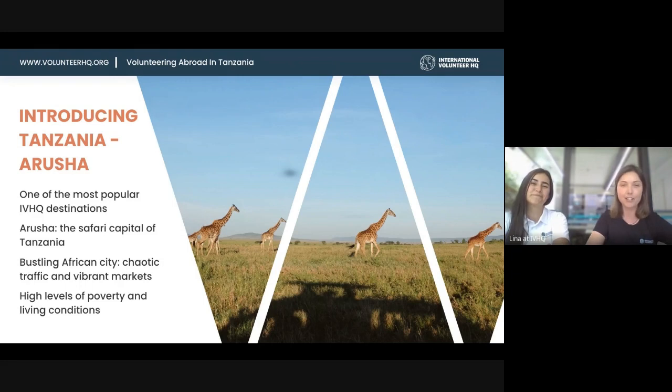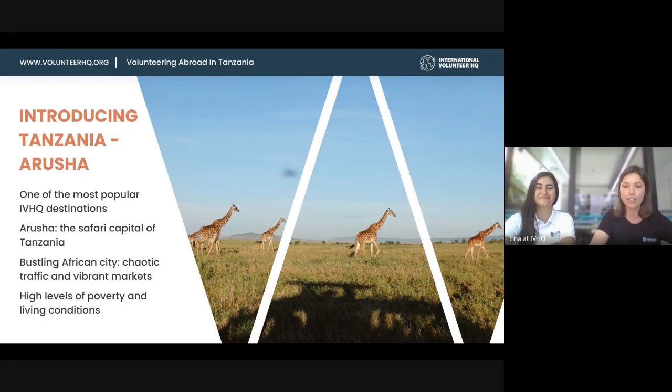Although Arusha is one of the most developed cities in Tanzania, you're going to see high levels of poverty and living conditions, with a very high percentage of the population living below the poverty line.